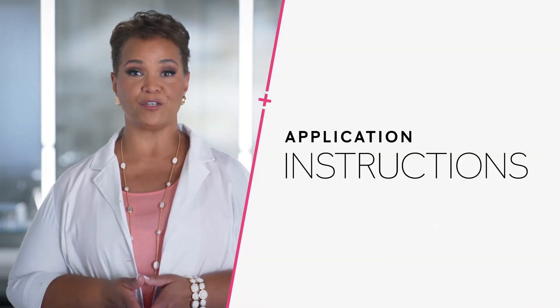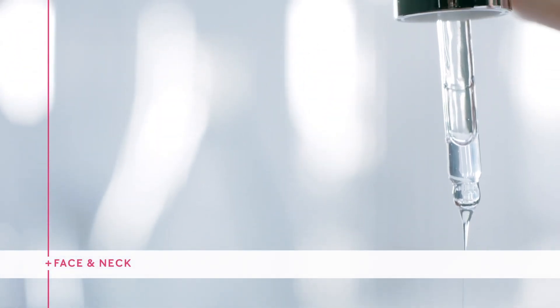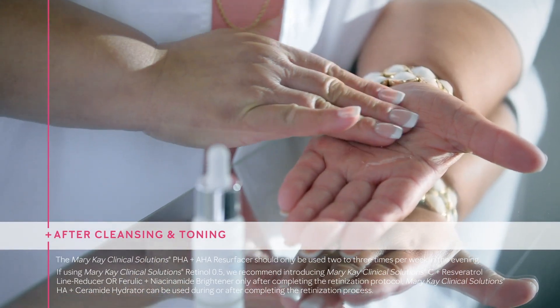Once you've found the best booster for your skin, you would squeeze six to eight drops into your hands and smooth the product over your face and neck, avoiding the eye area, based on the booster's instructions after cleansing and toning your skin.